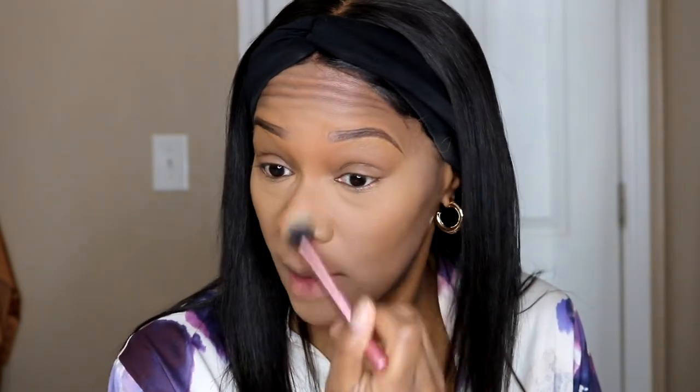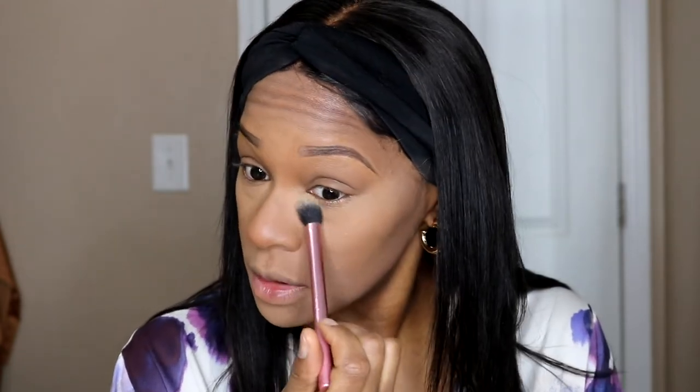I've been doing my makeup like this for a long time — simple, quick, and easy — and I get a lot of compliments on it. It certainly ain't a 10-minute makeup routine but it gets the job done and you still be cute.